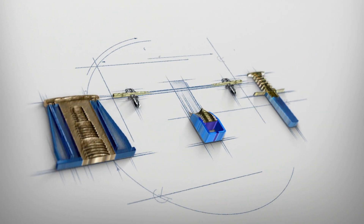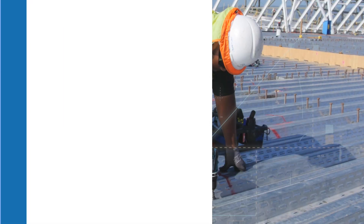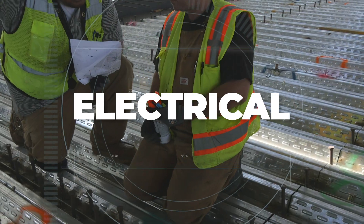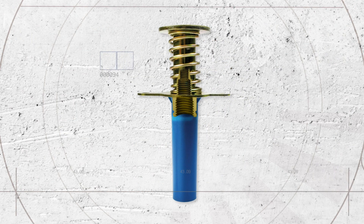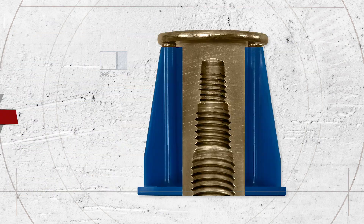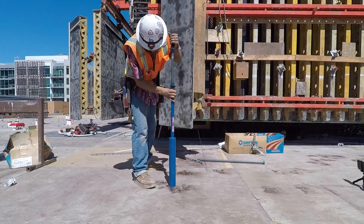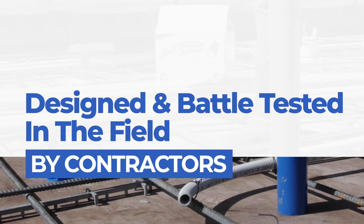Blue Banger Hangers are engineered to save you time and money over competing products — the inserts of choice for mechanical, plumbing, fire sprinkler, and electrical contractors. The original patented multi-threaded Blue Banger Hangers changed the face of the anchoring industry, and America's number one anchor inserts just got even better.